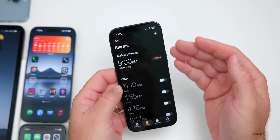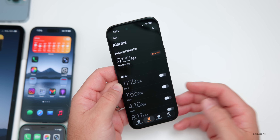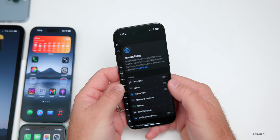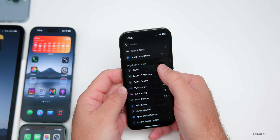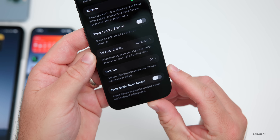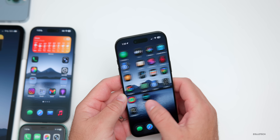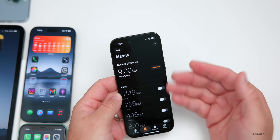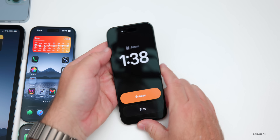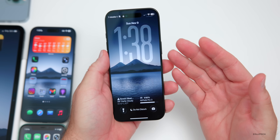In the Clock app, the new slide-to-stop alarm feature is something many people don't like. There is a way to turn it off: go to Settings, then Accessibility, scroll down to Touch, and enable 'Prefer Single Touch Actions.' After enabling this, when your alarm goes off, it will just be a tap to stop — much better for those who don't like the slide-to-stop option.